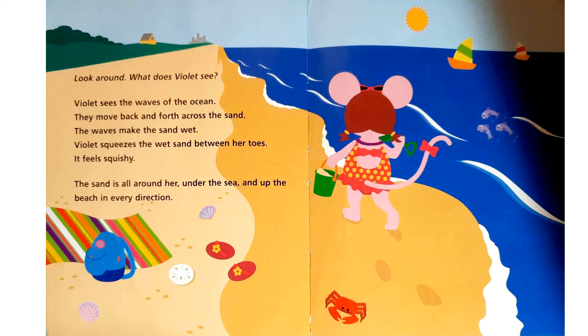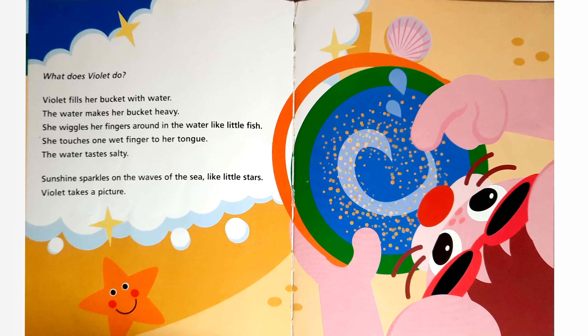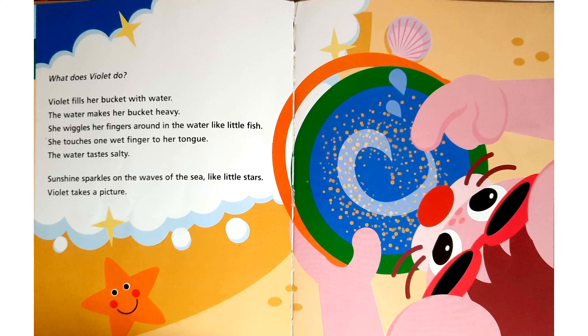The sand is all around her, under the sea and up on the beach in every direction. What does Violet do? Violet fills her bucket with water. The water makes her bucket heavy. She wiggles her fingers around in the water like little fish. She touches one wet finger to her tongue. The water tastes salty. Sunshine sparkles on the waves of the sea like little stars.